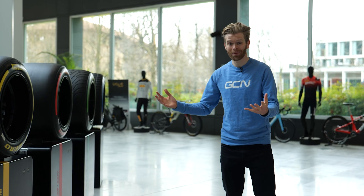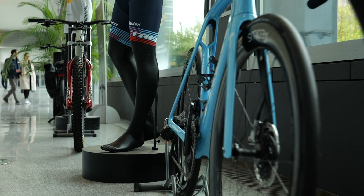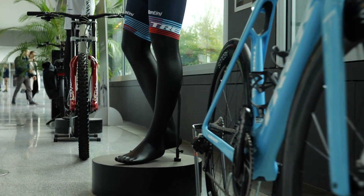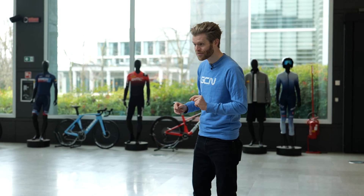Tires are surprisingly complicated, whether they're for Formula One or for bikes. I can't wait to show you why, but here is also where they make the latest prototypes and do all the research and development. At a race recently at Strade Bianche, I saw there were some prototype tires being used. I'm going to see if I can find them.